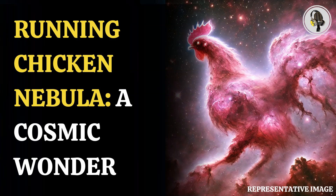The European Southern Observatory, or ESO, recently shared a picture of a majestic nebula shaped like a running chicken, giving the vibe of a holiday in space.